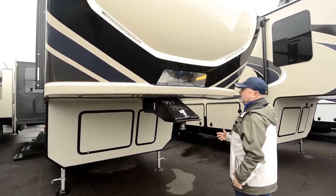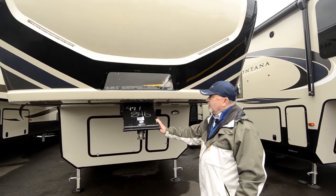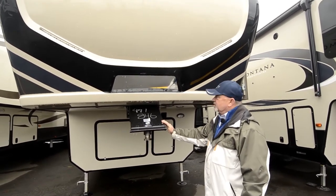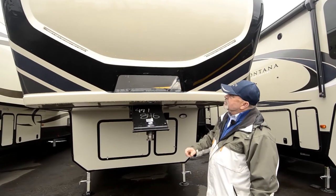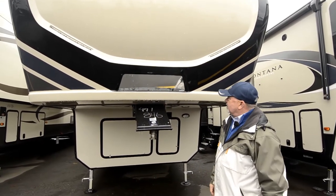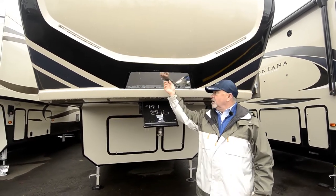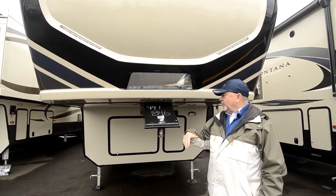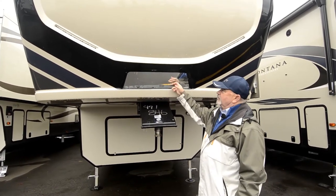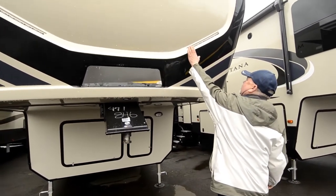We always recommend you get an adjustable hitch, and if you have a short bed truck, get a slider hitch in case you get in a tight spot. I like this too — this is what they call hitch vision. Keystone patented that, and it allows you to look in your rearview mirror and get an idea of where you're at when you're backing up and hooking up. It gives you a little better vision of when you're getting loaded up.